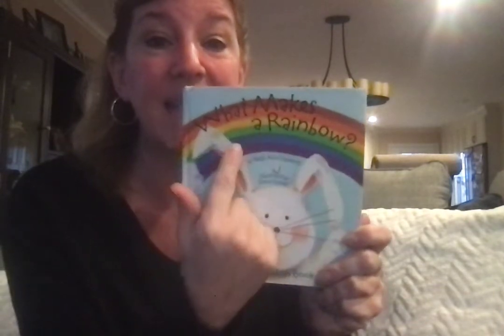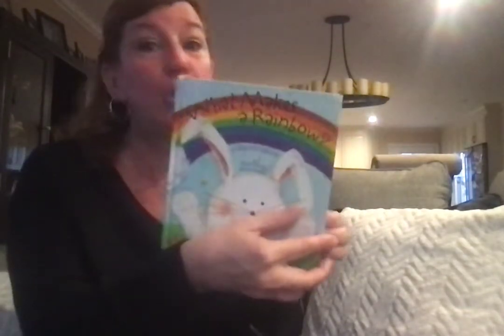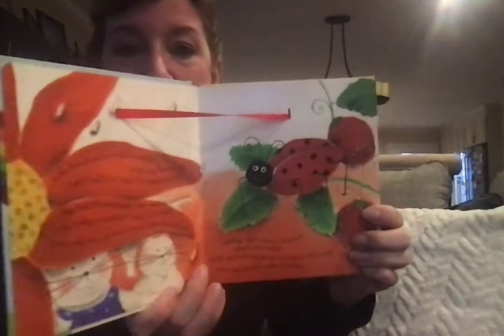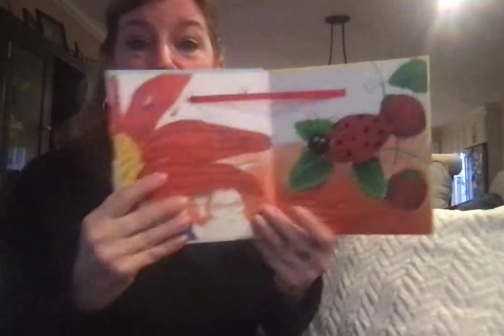And today's story is What Makes a Rainbow? — see that question mark at the end of that sentence? What makes a rainbow? Wait until you see when I open the first page. Don't take your eyes off the book. Do you see that? It's 3-D right here. It's a ribbon. Let's see why that ribbon is here.